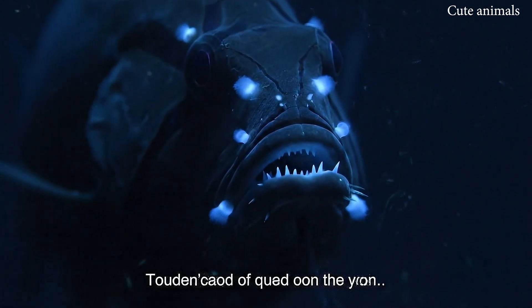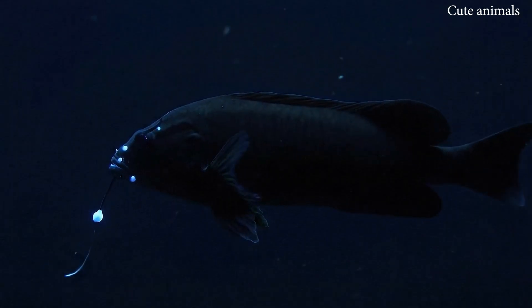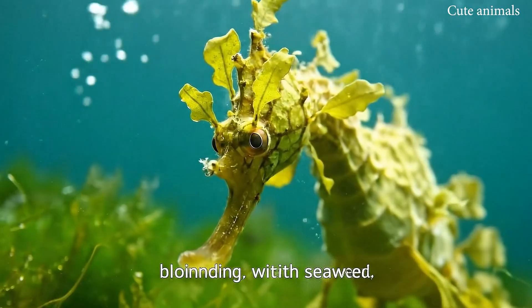This is the black dragonfish, glowing in the deep sea. This is the leafy sea dragon, blending with seaweed.